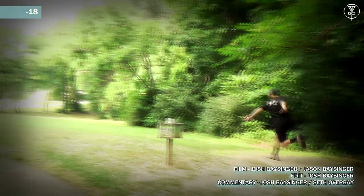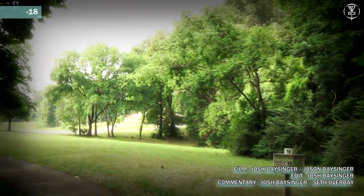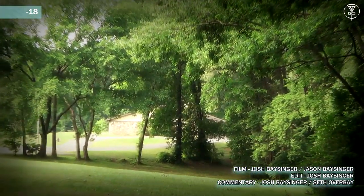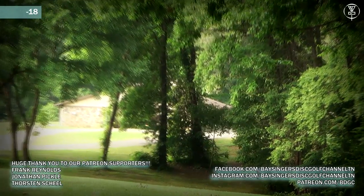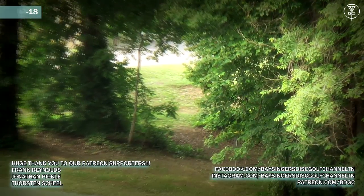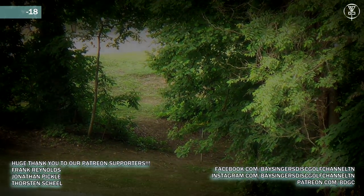Check out some of our previous coverage — rounds one, two, and three. We also have the final nine at Rotary Blue Pins coming up very soon, so make sure you stick around and subscribe for that. I want to thank Seth for joining me here on the commentary. I enjoyed it — thanks for having me again.